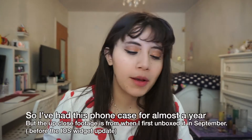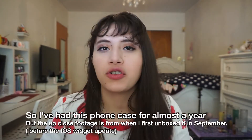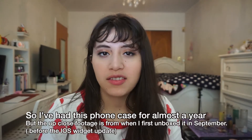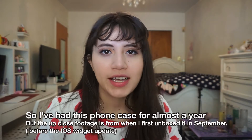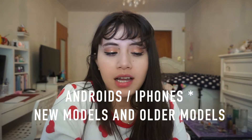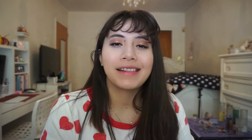We're going to talk about this case, go through it, unbox it, put it on, and I'm going to show you my older case. I feel like Velvet Caviar cases do last a pretty good amount of time. I usually try to catch them on sale — they're usually between 28 to 30 dollars. They're very up to date with the phones they cover, including Galaxy models, and the newest iPhones are always available. Let's get started.